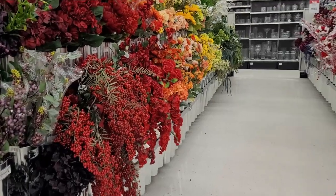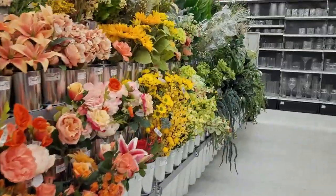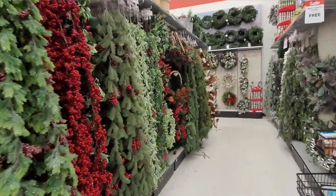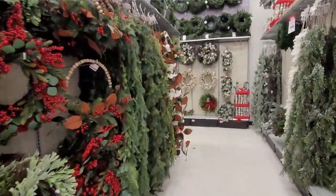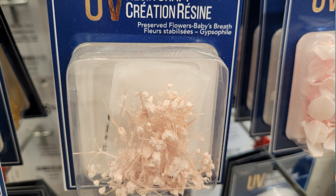Places to avoid getting dried flowers from are art and craft stores, as they most likely are sprayed with preservatives and dyes. Avoid garden centers especially during the Christmas season or any holidays, as most likely the flowers are sprayed with preservatives and/or colors.